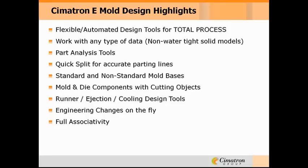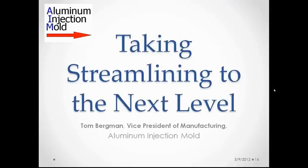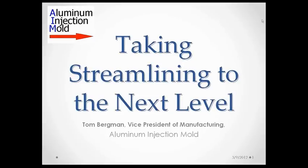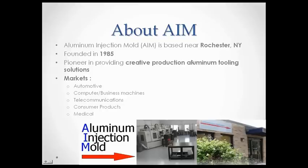I want to hand off our presentation now to Tom Bergman. Hello everybody, this is Tom Bergman. To tell you a little bit about our company — Aluminum Injection Mold is based near Rochester, New York, in LeRoy, New York. We were founded in 1985. We are a pioneer in providing creative aluminum production molding solutions in the markets of automotive, computer, business machines, telecommunications, consumer products, and medical.